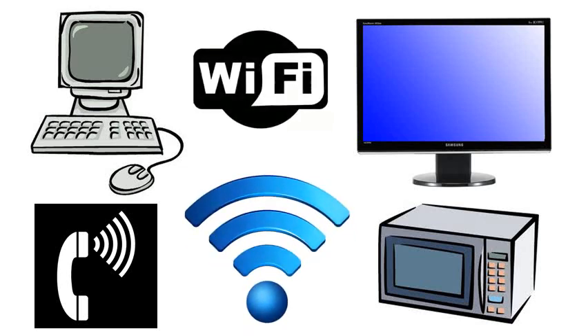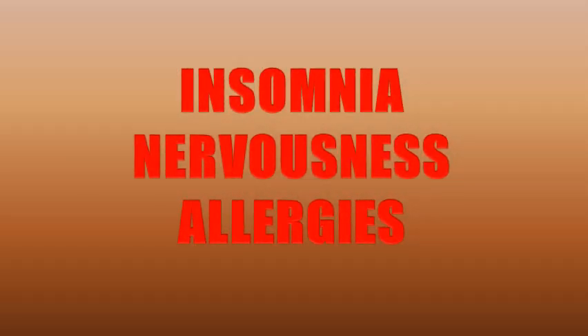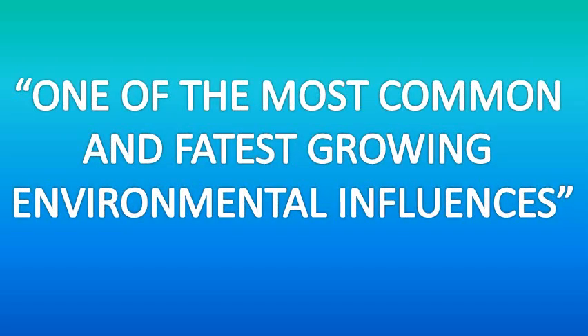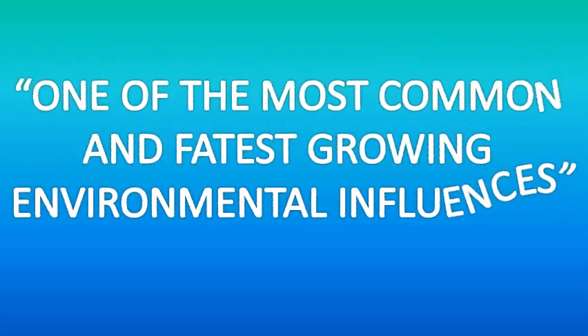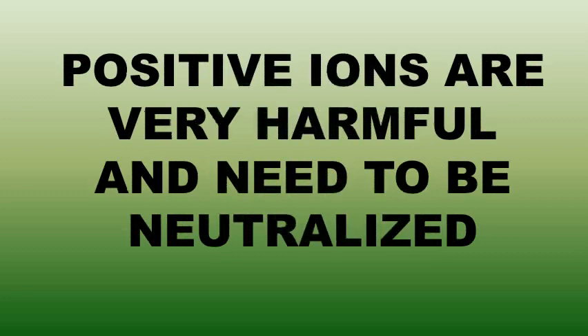It's possible that Wi-Fi and cellular radiation affects your health as well. Studies have shown that your brain gets bombarded by frequencies 20 times higher than its optimal frequency, which results in all sorts of problems including insomnia, nervousness and allergies. The World Health Organization calls electronic smog one of the most common and fastest growing environmental influences and states that concerns about the health effects should be taken seriously. In short, positive ions are very harmful to us and need to be neutralized.